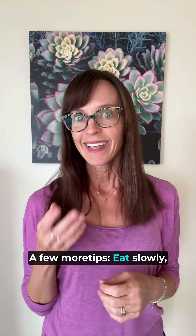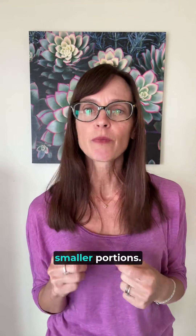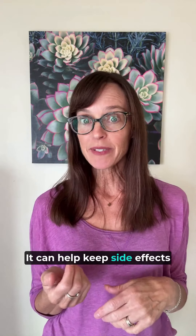A few more tips: eat slowly, avoid heavy activity right after meals, and stick to smaller portions. It can help keep side effects to a minimum.